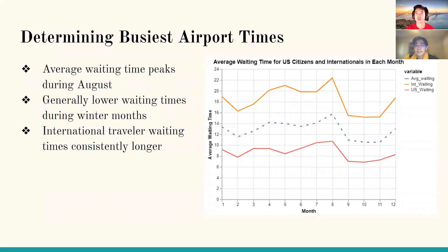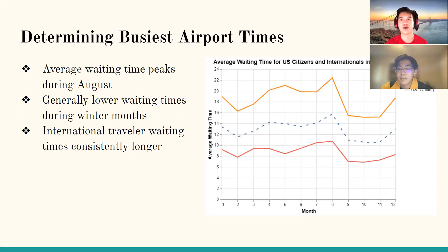We then looked at average waiting times divided by each month. The figure shows average waiting times for both U.S. citizens and international travelers by month. There is a general increase in waiting times during the summer, specifically August, and generally lower waiting times during winter months. Similarly, international traveler waiting times are significantly and consistently greater than those of U.S. citizen travelers.